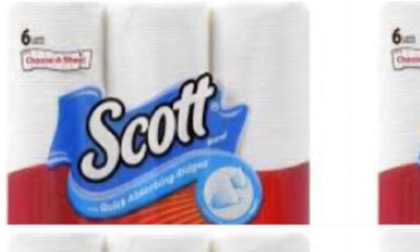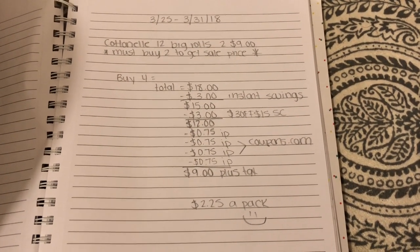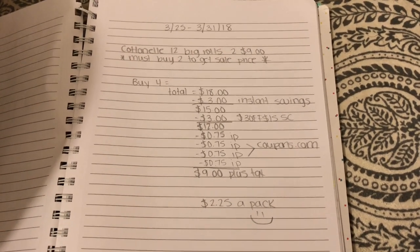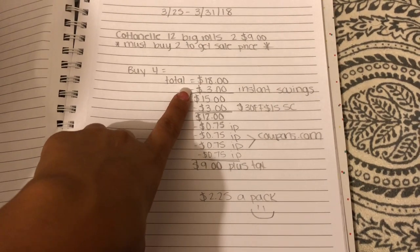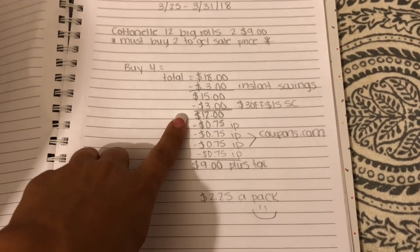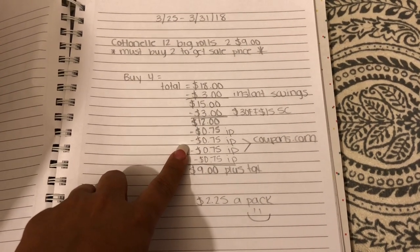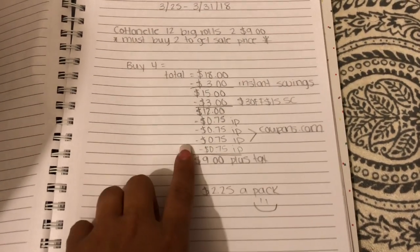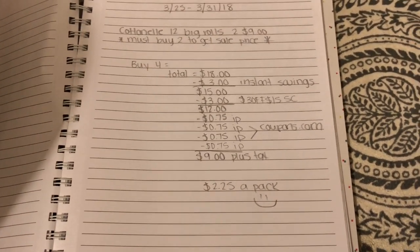I'm telling you about this deal early so you guys can print the coupons and get ready. This second scenario is basically the same thing — the only difference is you're gonna be getting the deal on Cottonelle toilet paper, the Cottonelle 12 big rolls, which is also on sale two for nine dollars. You must buy two to get the sale price. So same total: buy four, your total is $18, you get three dollars in instant savings, it comes to $15, then you hand her the $3 off $15 survey coupon, which brings your total down to $12. Then print out 75-cent-off Cottonelle internet printables from coupons.com, or use manufacturer coupons. Once you apply all four coupons, it'll be nine dollars plus tax for four packs of Cottonelle toilet paper — just $2.25 a pack.